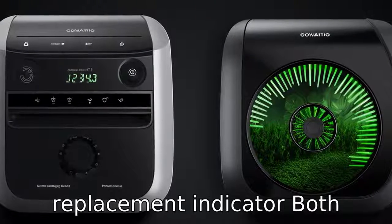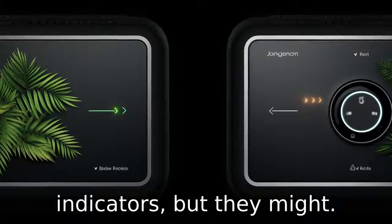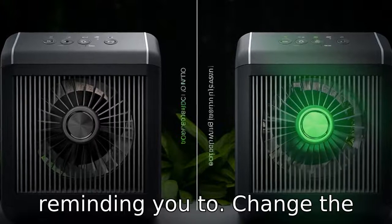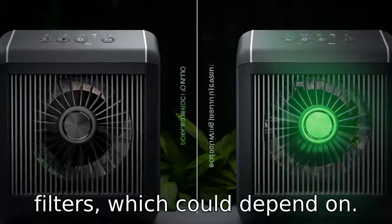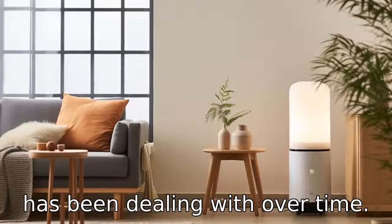Difference 6: Filter Replacement Indicator. Both units have filter replacement indicators, but they may have varying algorithms for reminding you to change the filters, which could depend on usage hours or the air quality conditions the purifier has been dealing with over time.